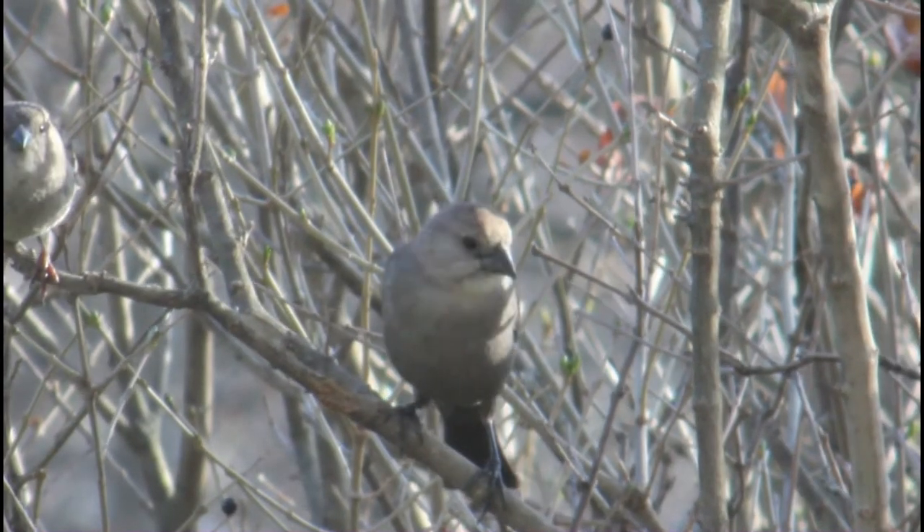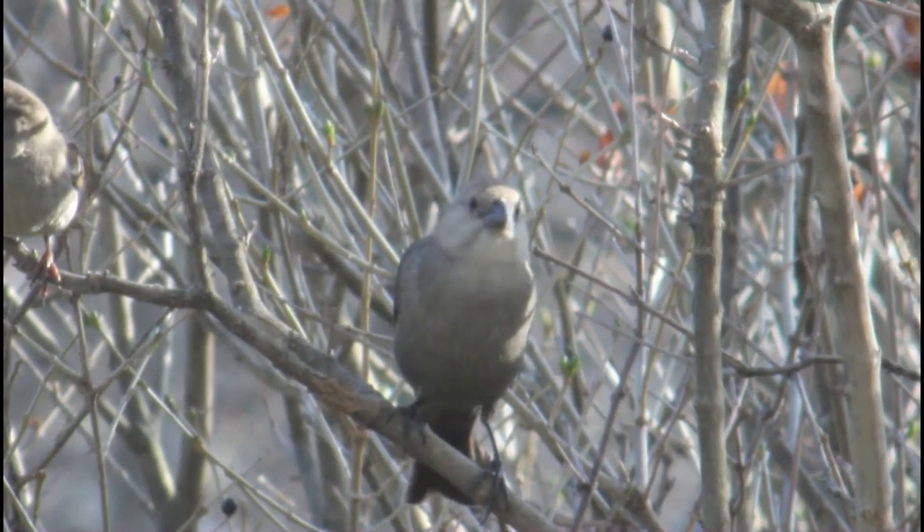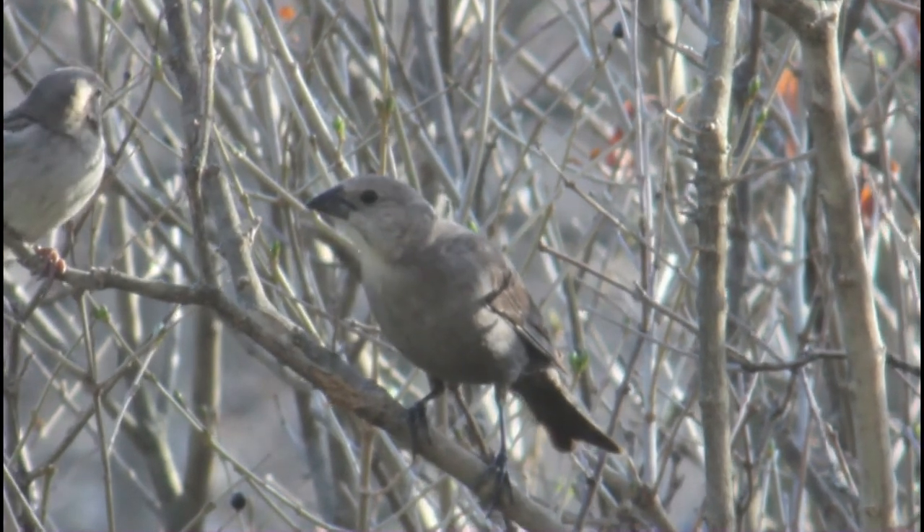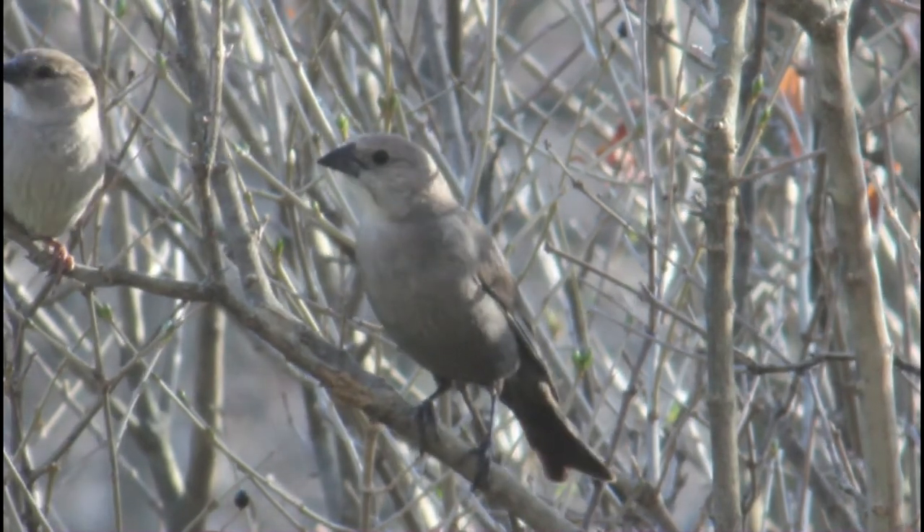This all-seeds diet actually assists the American goldfinch if their nest is parasitized by a brown-headed cowbird. The cowbird egg will hatch, but the nestling will not be able to survive more than just a few days, since the all-seeds diet is not enough to sustain it.